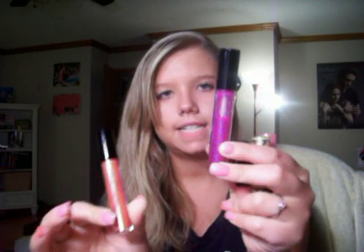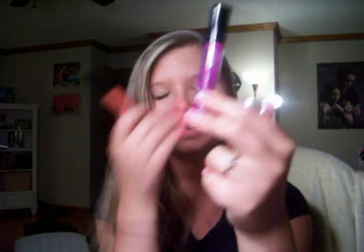The next lip glosses that I have are from MAC Cosmetics. I have two dazzle glasses and three lip glasses. The two dazzle glasses that I have are Utterly Posh and Fantabulous — love these. This one has like blue reflex in it, so it makes your teeth look whiter. And this one I love because I wore it to my last prom. It went perfect with my dress.